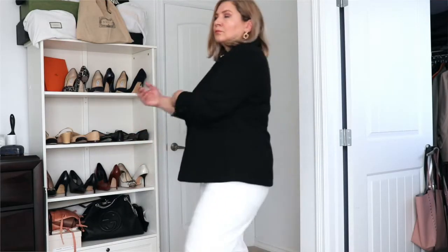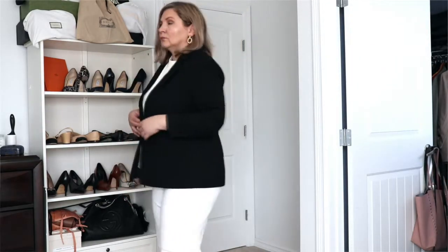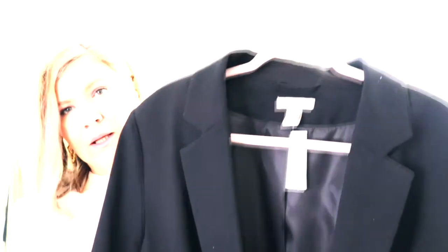Another basic item — a black blazer. You always need a black blazer in your closet, right? I have different kinds but needed just a plain simple one, and I found this one at H&M. It's nice — that's what I'll say. It's not perfect, it's not amazing, but for now it's going to do the job.